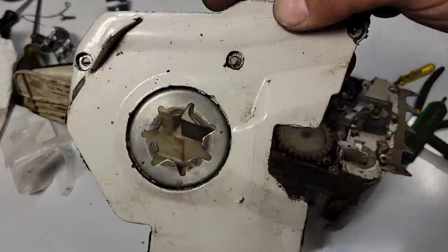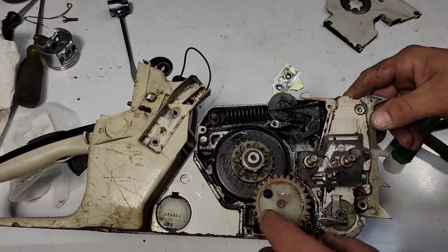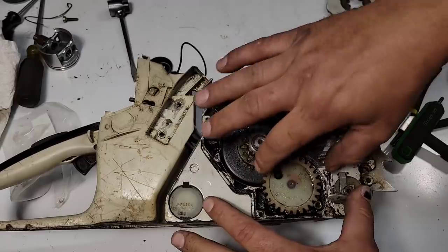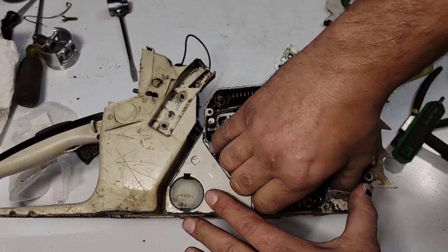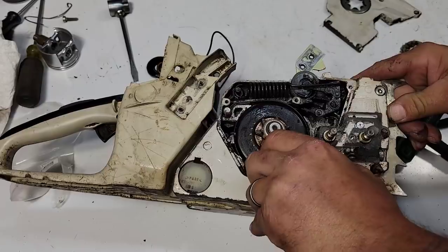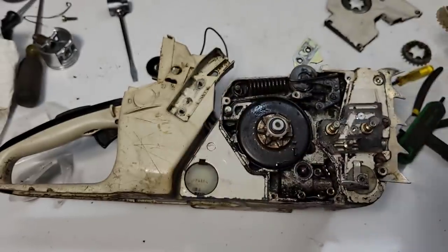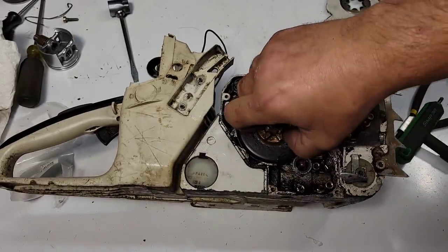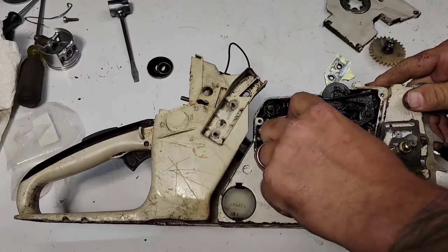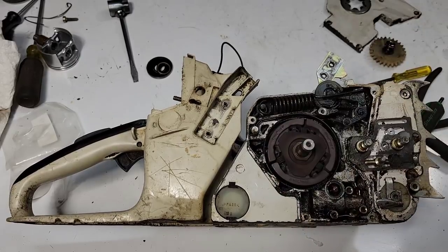Pull this plate off. Look at all the stuff underneath here. There's the worm gear for your oiler. One thing that makes these a little harder to service is the clutch — you've got to pull all this stuff apart to get to it.